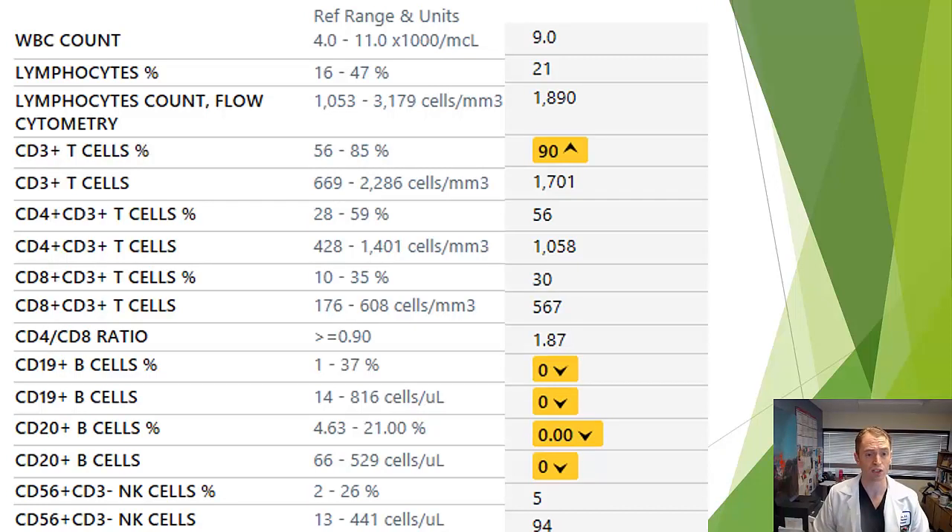This is a screenshot of lab results from one of my patients who received rituximab about five and a half months prior to this blood draw. The CD19 and CD20-positive cells — the B cells — are zero, completely undetectable. The half-life of rituximab is only about two to three weeks, so the drug is long gone, yet it's still effective because it takes so long for the bone marrow to regenerate those cells. Rare cases of zero B cells have been seen even a year or 18 months after infusion with prolonged use.